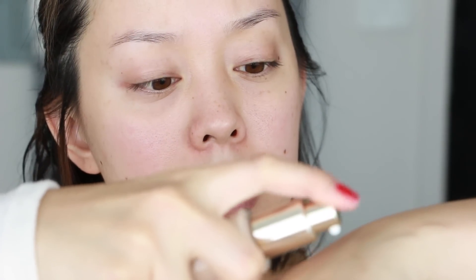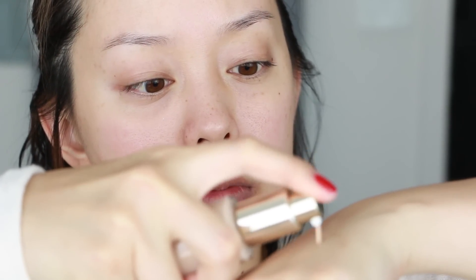This is a wrinkle control serum foundation. The packaging is gorgeous — it's glass with a beautiful silver By Terry cap. It has a pump, which is another bonus: pump foundations have less bacteria breeding because you're not exposing it to air constantly. I'm going to do one pump on my hand. It's not super liquidy even though it's a serum foundation, but it is quite fluid — a very traditional foundation texture.